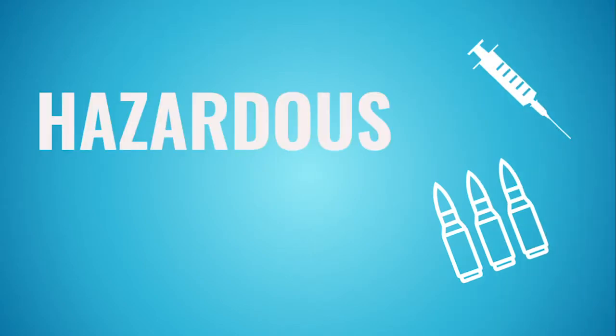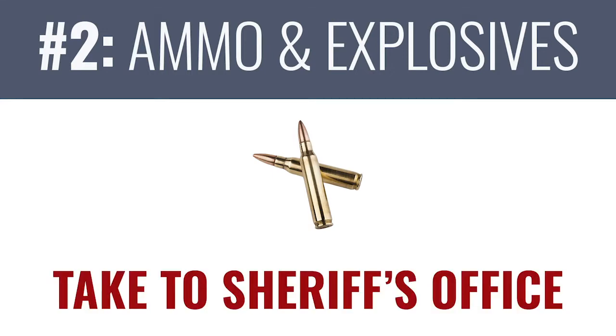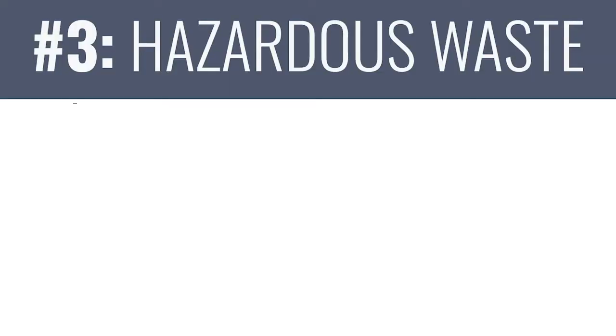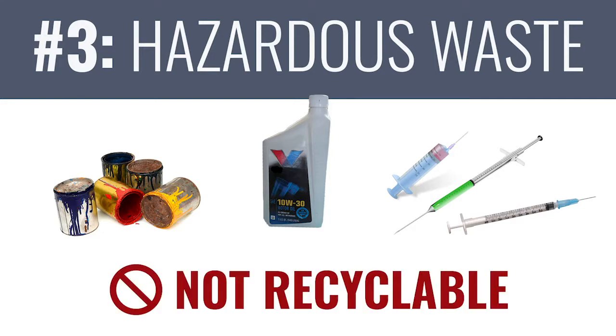High on the list of contaminants is hazardous materials. You'd be surprised how many scary items we get in the recycling that are not only not recyclable at all, but also pose a big health and safety risk to our workers. Number two is ammo and other explosives — please bring them to your local sheriff's office and do not recycle them. Number three is hazardous materials like paint, motor oil, syringes, or needles. These should all go to your local hazardous materials management facility.